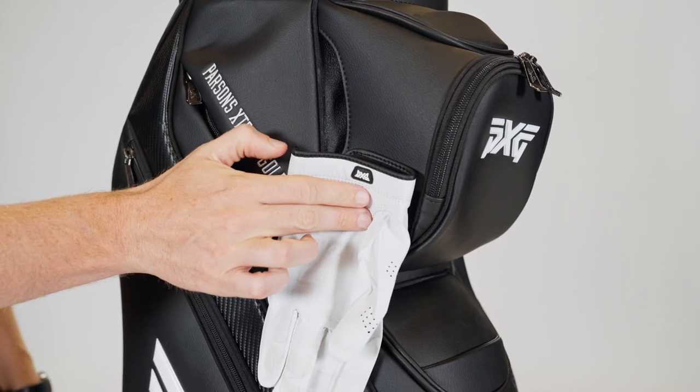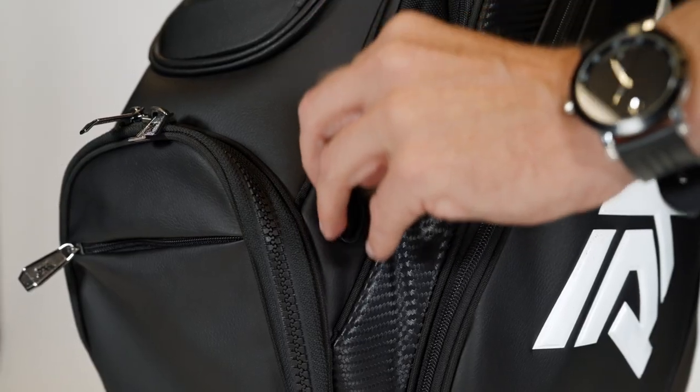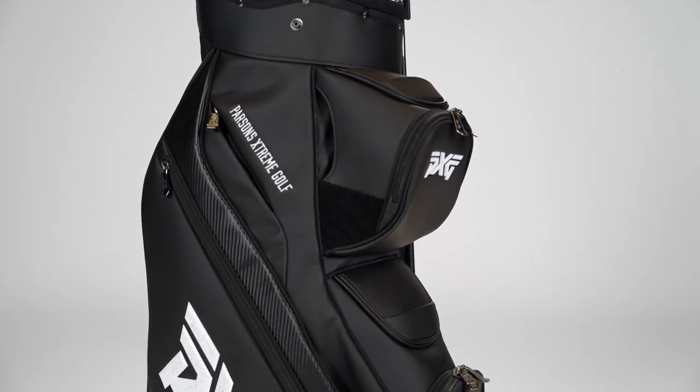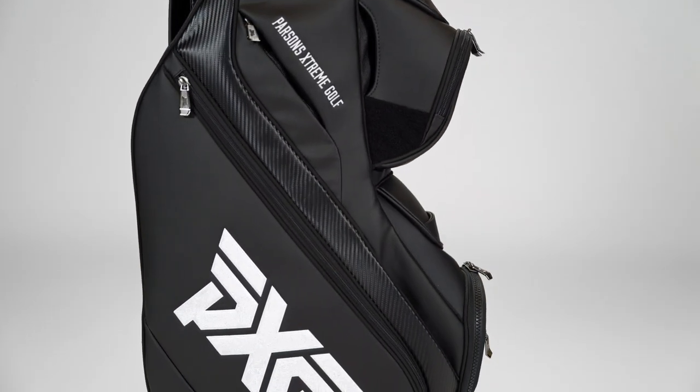When you combine it all together, you have all the organization you need — a really great looking bag with premium features, everything that you've come to love from the tour bags you see on TV, with the functionality you're looking for when you're going out year-round. It's all why you're going to love the Deluxe Cart Bag.